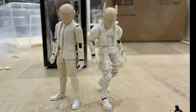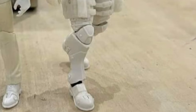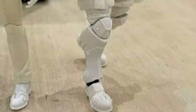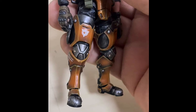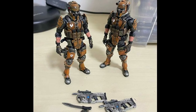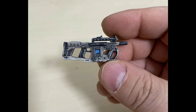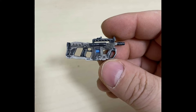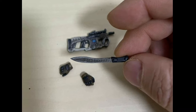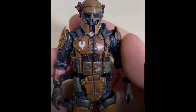Shared by David Tao, we have this brand new prototype which is rumored to be a more premium figure, with better paint apps on the weapons, armor parts, and the figure itself, as well as a rumored more premium price point.